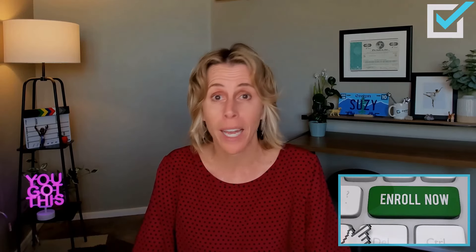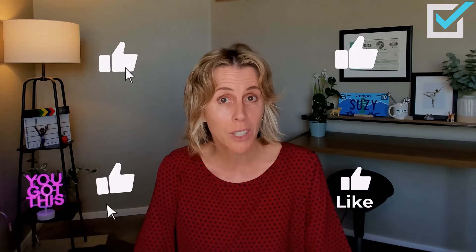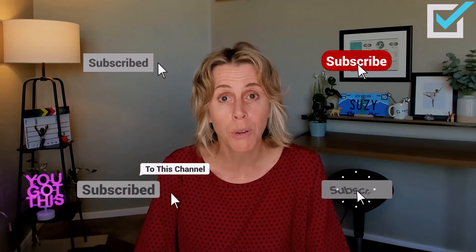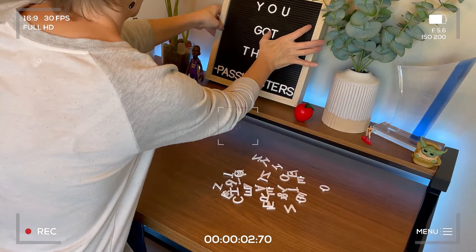I am here to help. If you'd like to check out PassMasters course offerings, there is a link in this video's description. If you have any questions about this video, just reach out in the comments. Thank you so much for watching — be sure to give this video a thumbs up, subscribe to our channel, and turn those notifications on so you'll know when I do my next video. Happy studies — you got this!